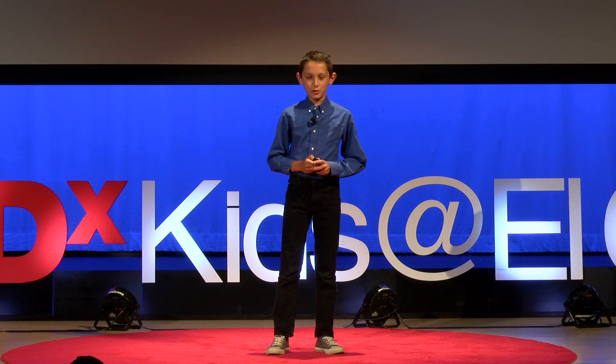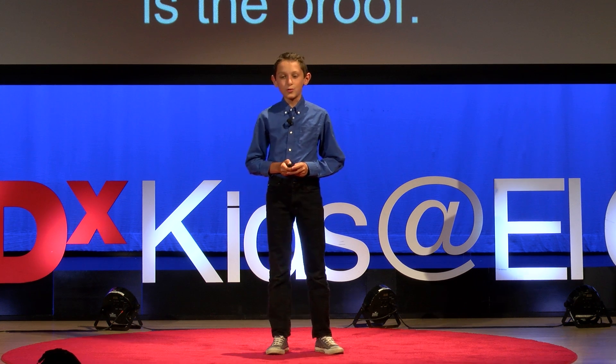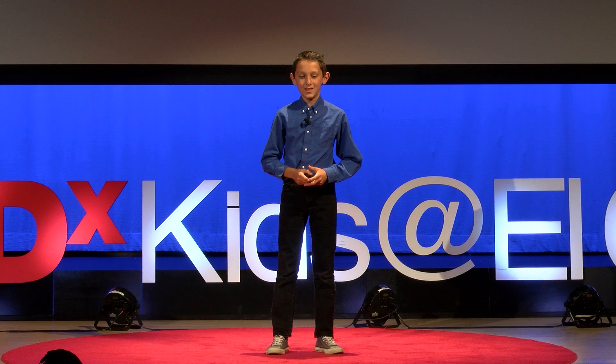So the next time you see an optical illusion, remember: what you see isn't always what you think is there. Don't believe me? The optical illusion is the proof. Thank you.